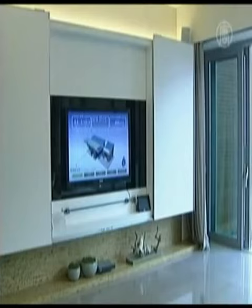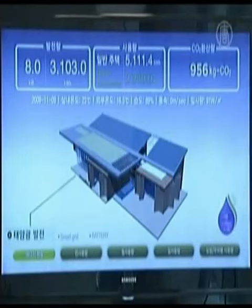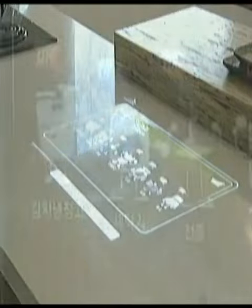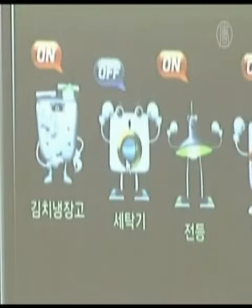Green Tomorrow residents can also keep track of its consumed and generated energy, thanks to an energy management system. This computerized system identifies home appliances and can turn them off automatically when not in use.